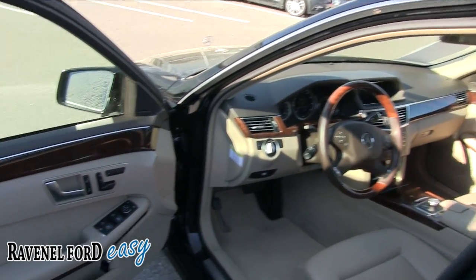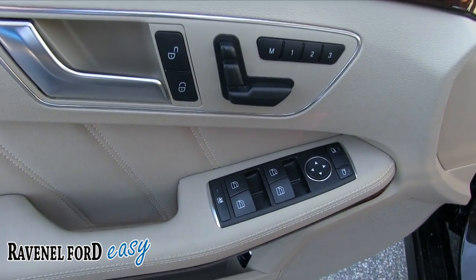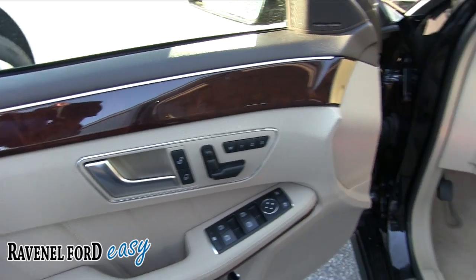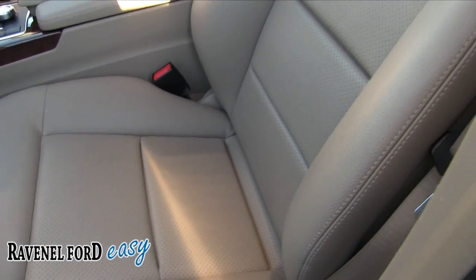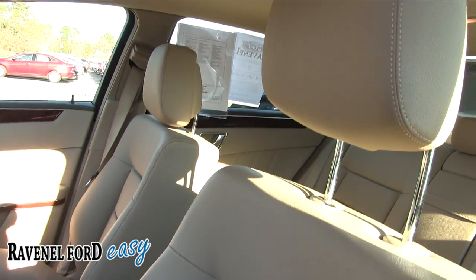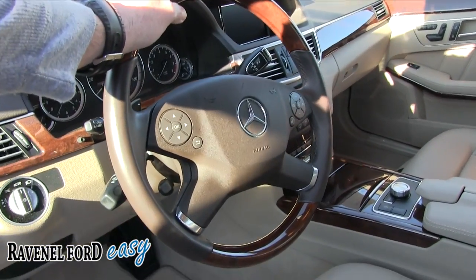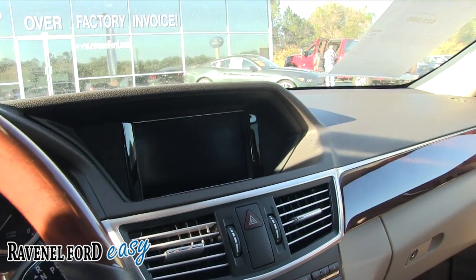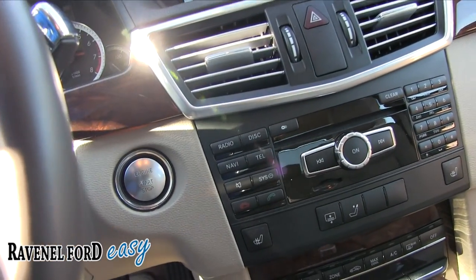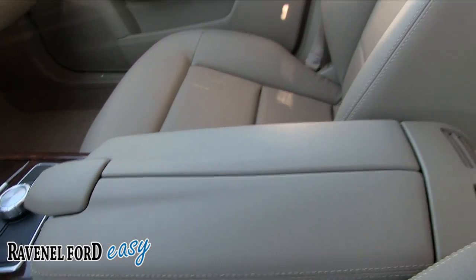Let's take a look at the interior. Definitely going to have wood trim and all that good stuff. Power seats. Leather — perforated with holes in it, lets it breathe and stay cooler. Very clean car. Leather wrapped steering wheel with the wood trim looks good. We got your display screen, start-stop engine button right there. Very clean. Wow, what a pretty car.